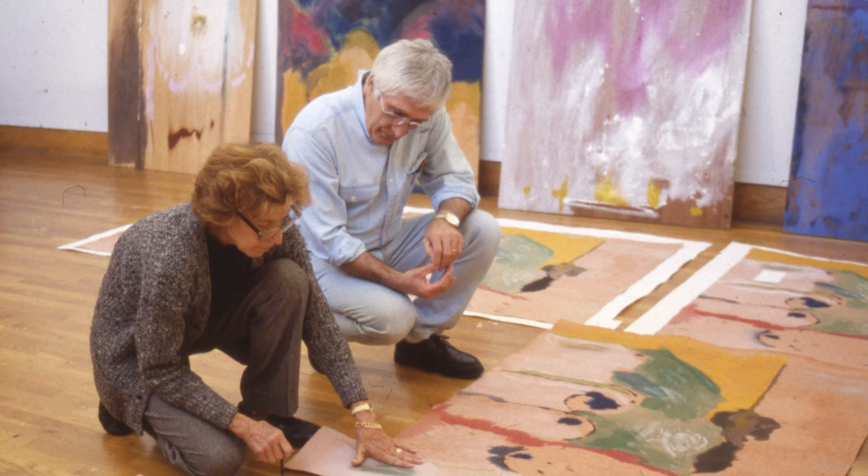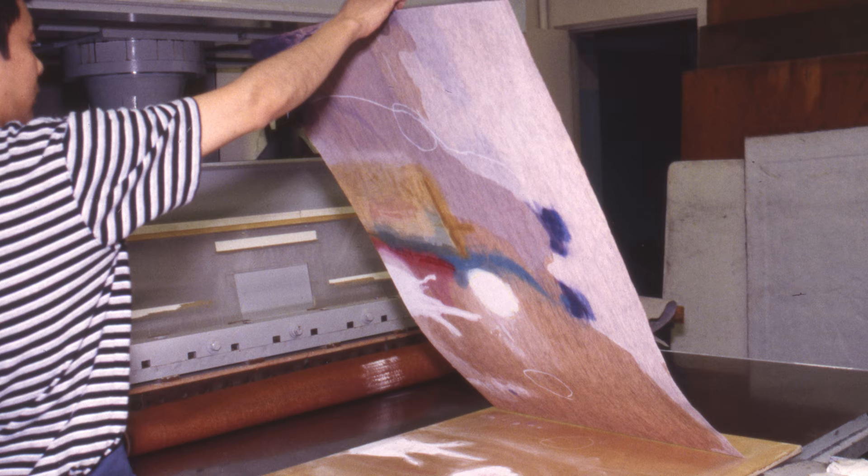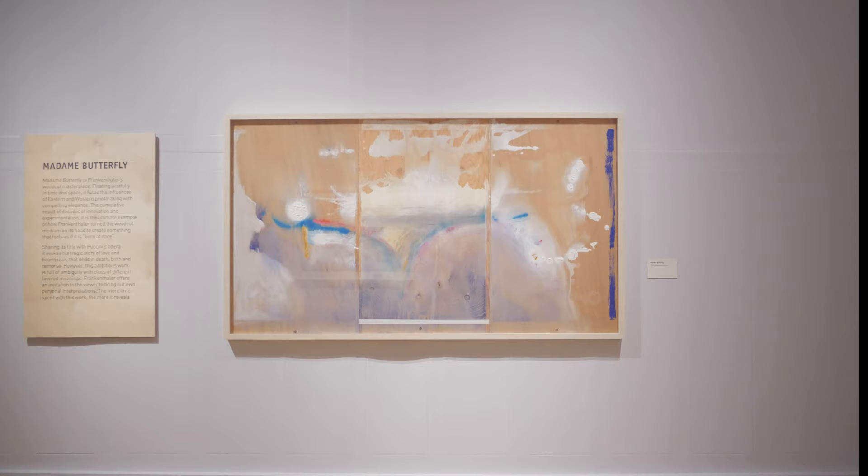It took two years to complete, working alongside master printmaker Kenneth Tyler and woodcarver Yasuyuki Shibata. Speed was crucial in the printing process — both ink and paper had to be kept wet so the colours would run and blend.